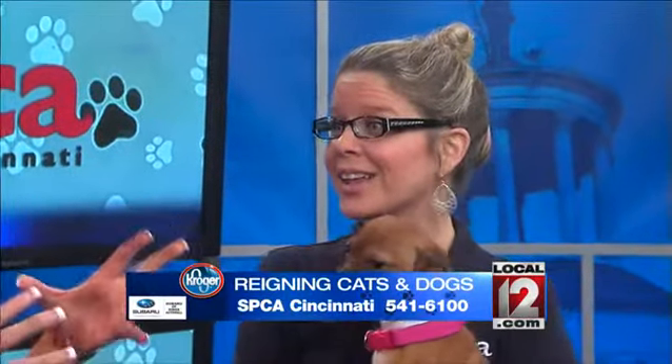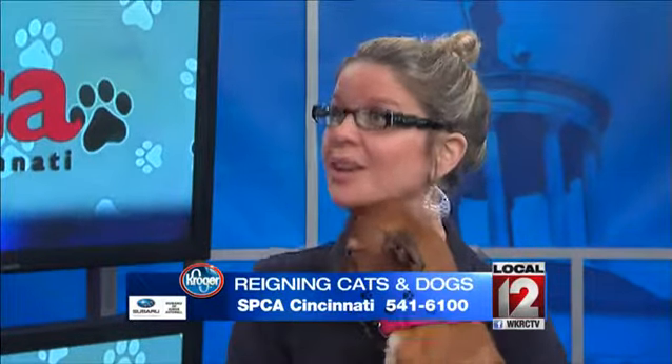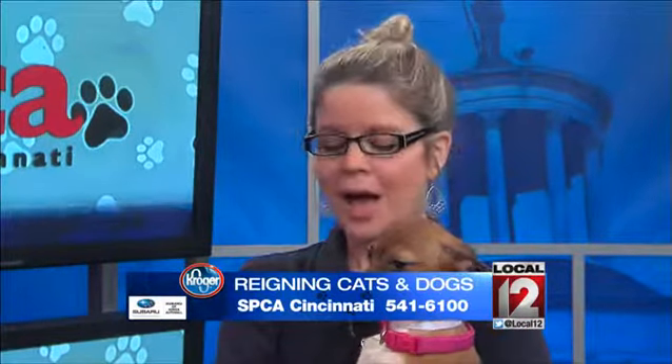Is there a nationwide database for those? Yes, there are different databases. Any adoptable dog or cat that we give to a family comes with one already. But if you do not have one, you can go to the vet. Mondays, we only charge $15 — it takes 30 seconds, no appointment. Any other day of the week, it's $25. Or if you feel more comfortable going to your own vet, that's okay as well. But it's super important.